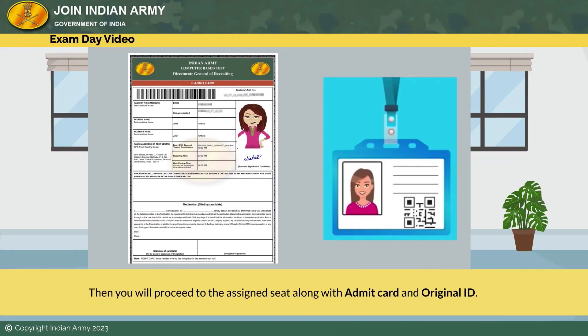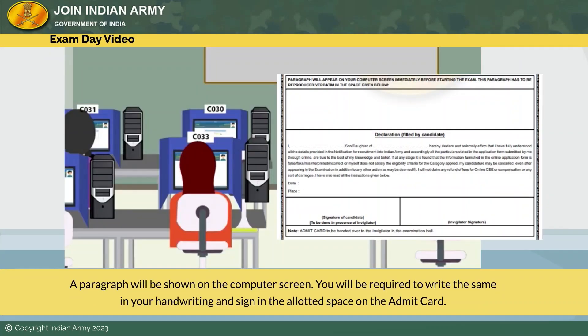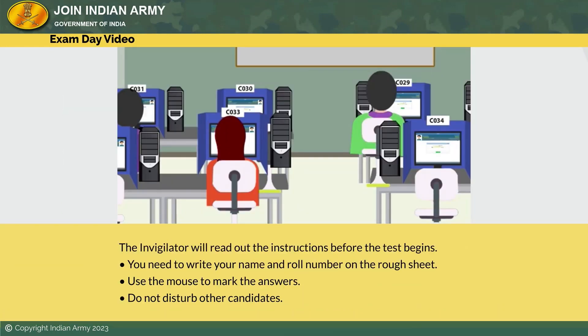After that, the registration manager will assign you a seat number. Note down your seat number on the admit card. Then you will proceed to the assigned seat along with your admit card and original ID. A paragraph will be shown on the computer screen; you will be required to write the same in your handwriting and sign in the allotted space on the admit card. The invigilator will read out the instructions before the test begins.